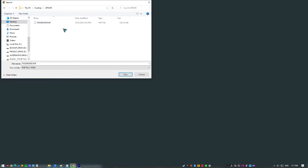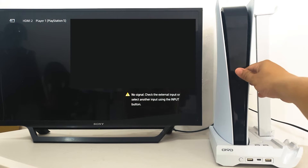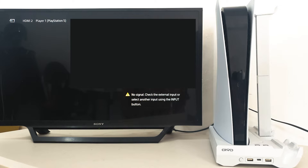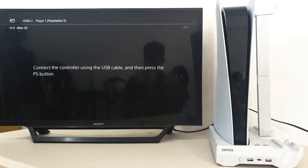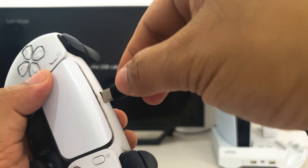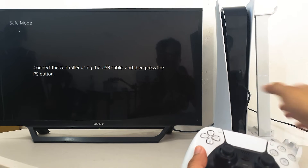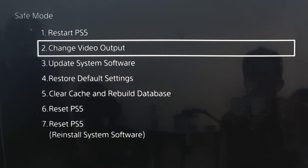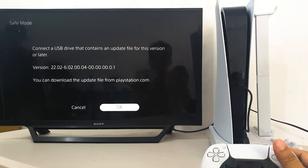Download the update file and save it in the UPDATE folder on your USB flash drive, saving the file as PS5UPDATE.PUP. Insert the USB drive into your PS5 console, then turn off your PS5. Press and hold the power button, releasing after the second beep. Connect your PS5 controller to your console with a USB cable. Once your console starts in safe mode, select option 3: Update System Software, then select Update from USB Storage Device and select OK.